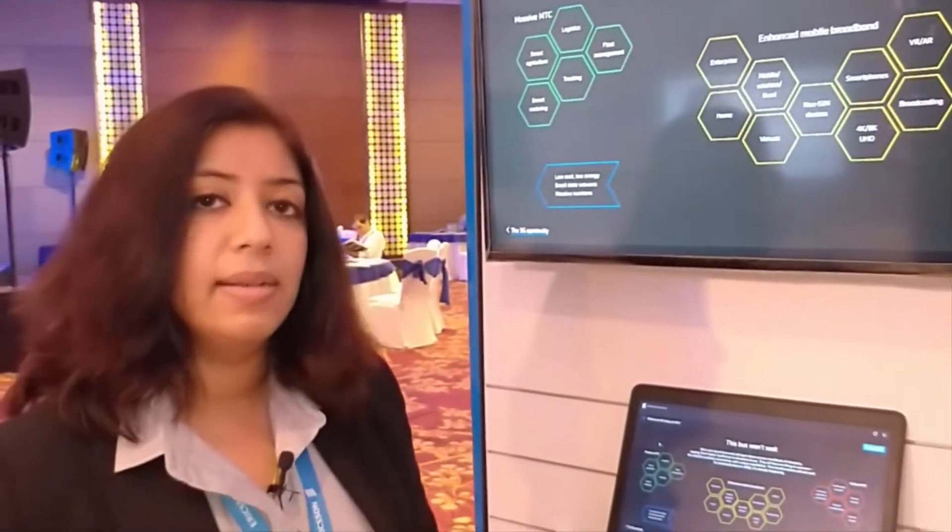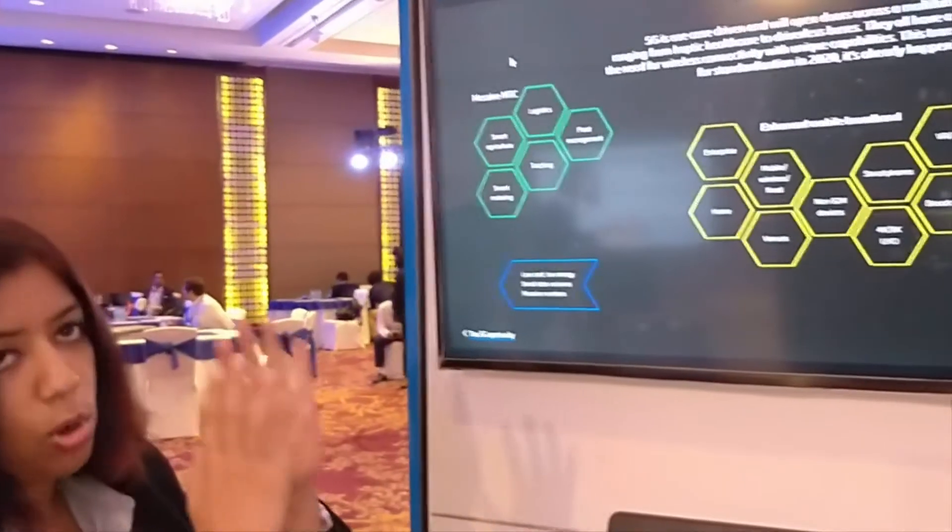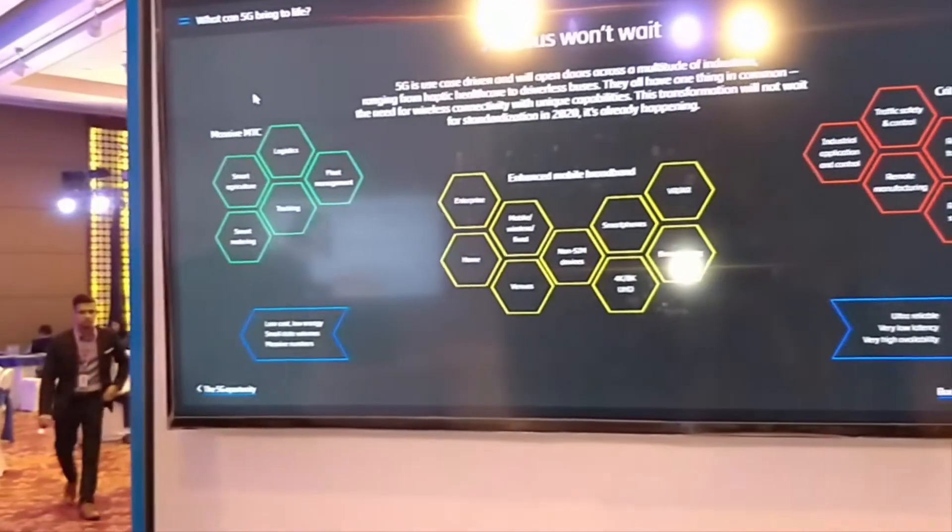That is where critical MTC comes into picture. Some of the use cases include remote surgery or autonomous devices and so on. That is how we basically categorize the three use cases for 5G.